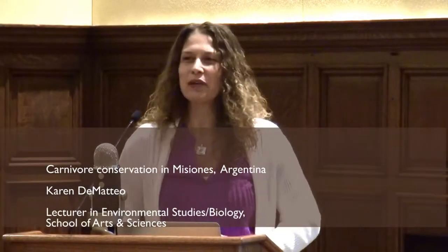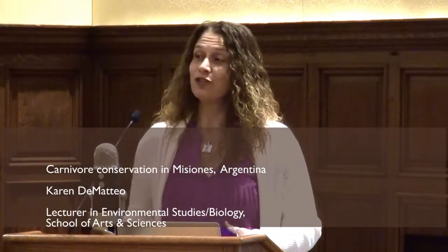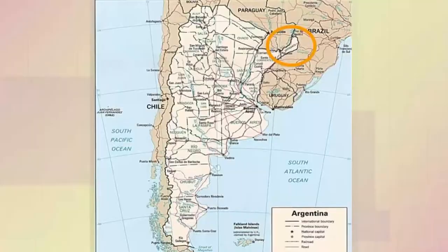I'm excited to tell you a little bit about how we are using GIS to aid in our carnivore conservation efforts in Misiones, Argentina. It is located in northeast Argentina, sitting between Paraguay and Brazil, and is probably best known for Iguazu Falls.